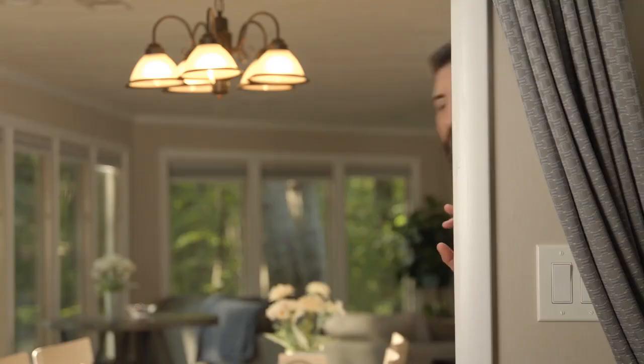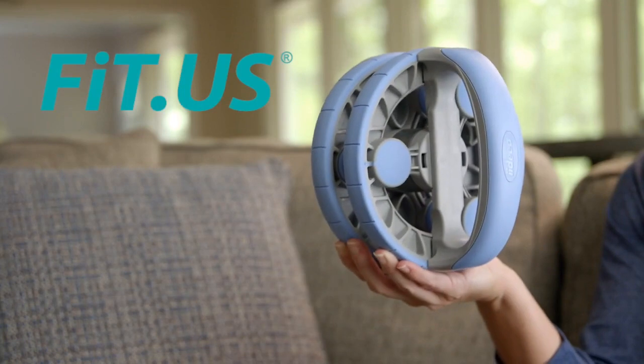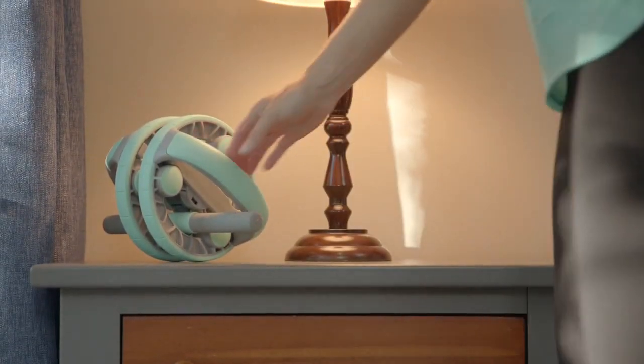Staying fit is on the top of my to-do list, but between being a wife, a mother, and traveling for work, it's not always easy. That was until now. Say hello to FITUS, an all-in-one portable fitness device. This device is perfect for people who want a nice light workout anytime, anywhere — and I mean anywhere.